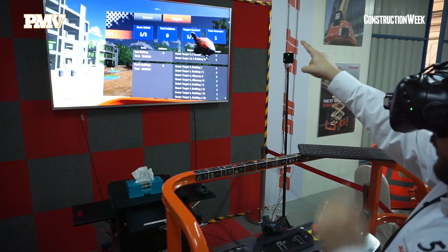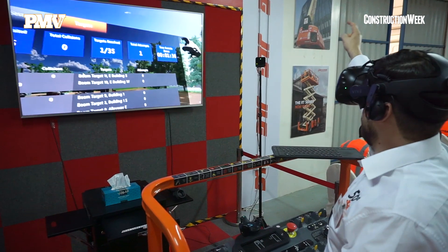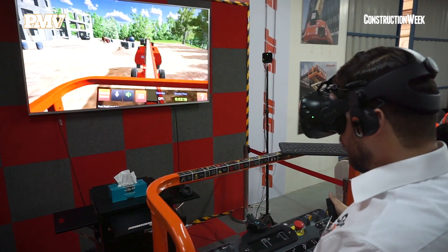Then they can move on and get on to a real JLG boom lift. This is being used now within Axis Higher's training program and we're really proud to be associated and have this product here within the Middle East.